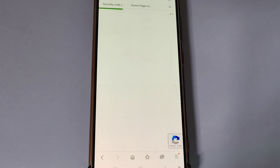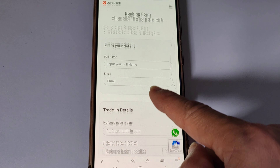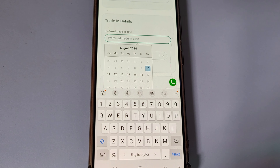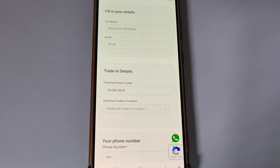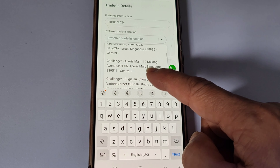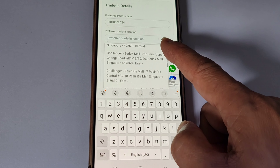Next, fill in the booking form. Choose the date you want to go trade in — the date must be within 7 days from now. After 7 days, the price might not be the same. Choose the store location which is convenient to you. There are a few retailers where you can do the trade-in. I have chosen Challenger as it has about 50 stores island-wide.